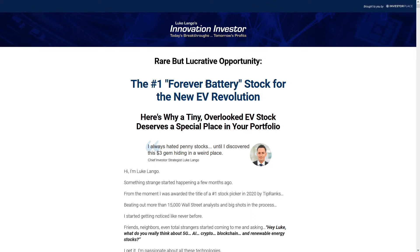We've seen various versions of this same teaser for quite some time now, but regardless of the changes it's always teasing the same stock. In this case he's discussing the forever battery and a tiny overlooked EV stock, a $3 gem that's hiding in a weird place. This teaser is being presented by Luke Langeau, who says he was awarded the title of number one stock picker in 2020 by TipRanks.